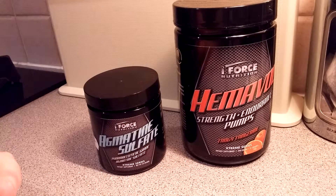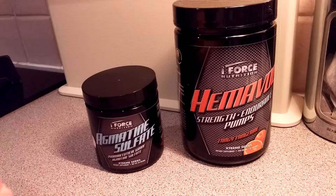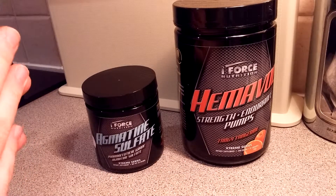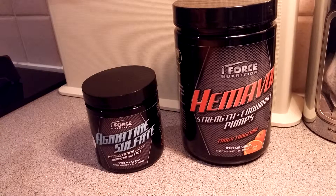Hey guys, it's Andro from Andro Supplements. I'm back with another unboxing, and today I have the second product of the day, which is from iForce Nutrition. This is actually the third or fourth product I've used from the brand. The first one I remember is their protein, about a good year ago.